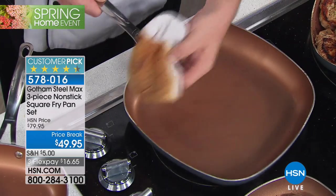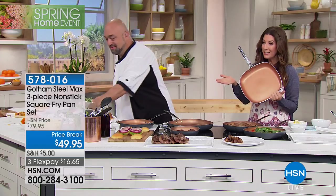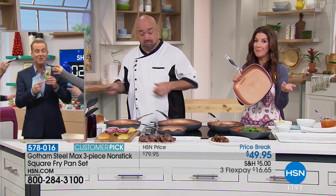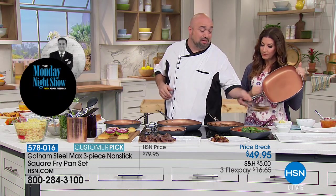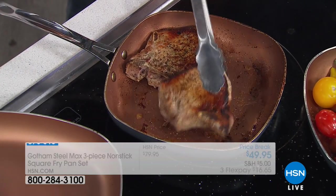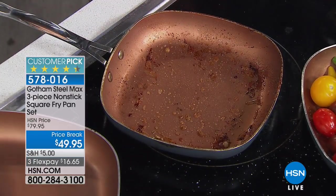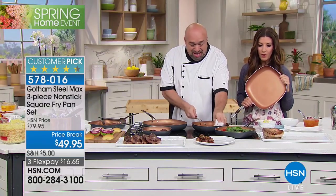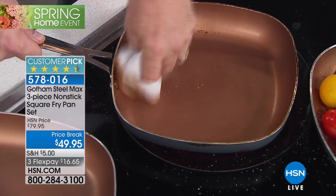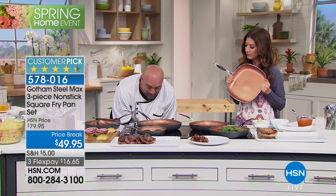This is a brand new exclusive offer — one day only, this hour, only here at HSN. You're getting all three pans: 8-inch, 10-inch, 12-inch. These pork chops — gorgeous. I'm making a marmalade cranberry sauce right in the pan. It's one thing to cook meat in the fry pan; it's another to make sauces. Follow the food — sliders go right on the bun.